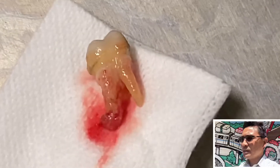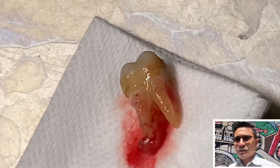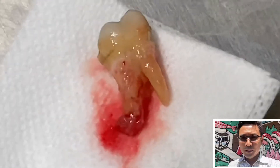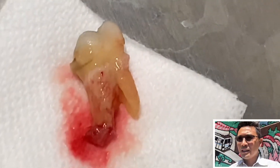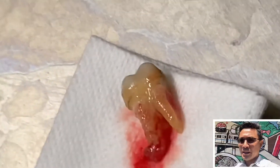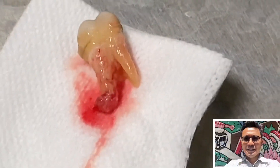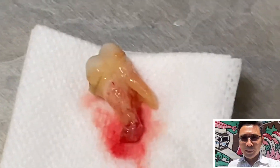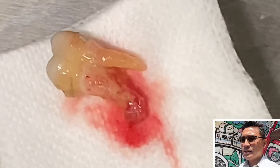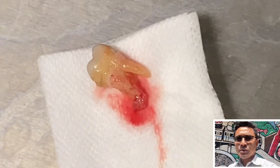The decision to remove the tooth came down to the financial situation — the patient could not afford a root canal. The idea of this video is to show you that the x-ray and the clinical situation go hand in hand, and you can see a very severely compromised tooth with a lot of inflammation around it.